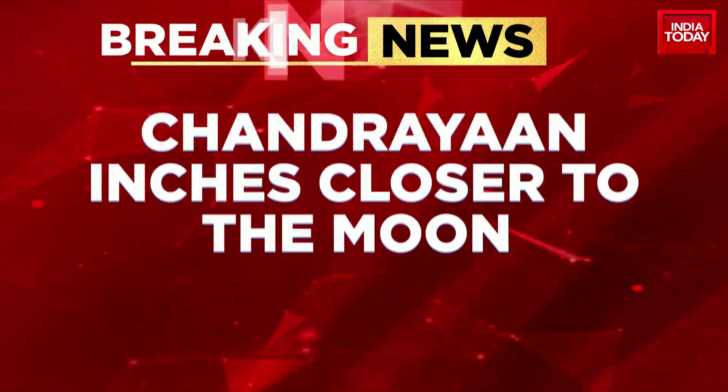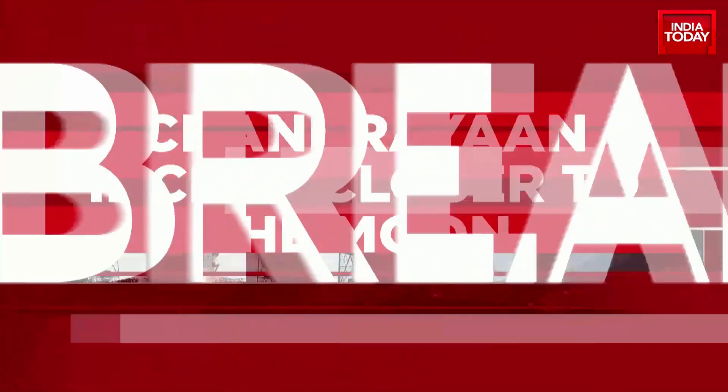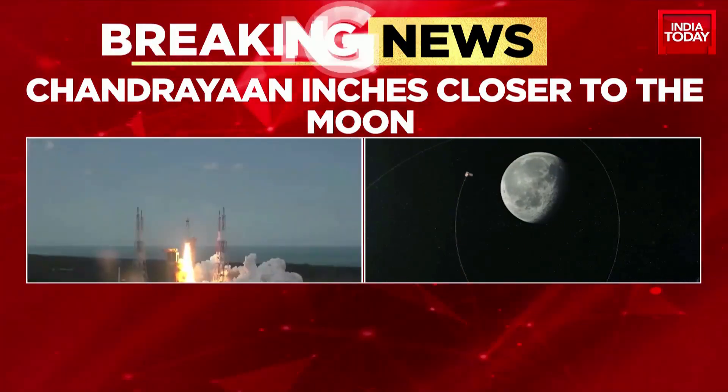Let's get you some great news coming in from all the way from space, and that is about Chandrayaan 3. As we have been constantly updating you about the route of the spacecraft, we are told that Chandrayaan has inched closer to the moon.